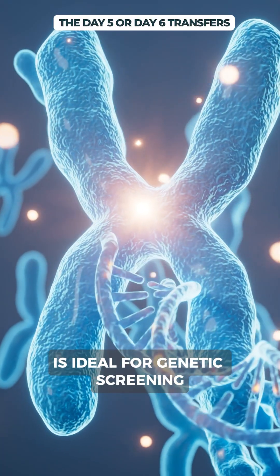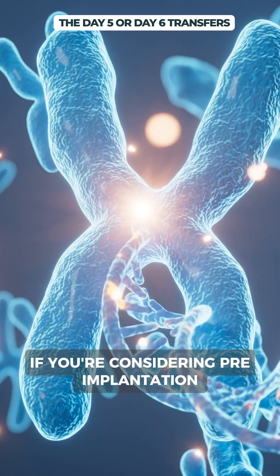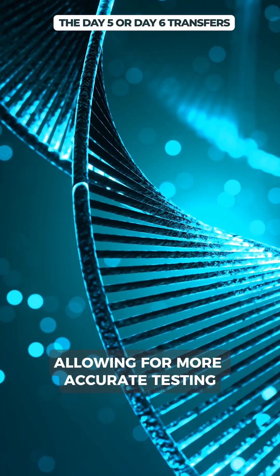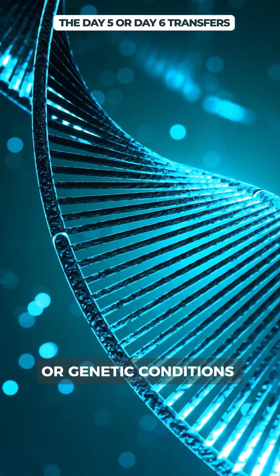Number three: it's ideal for genetic screening. If you're considering pre-implantation genetic testing, blastocysts provide more cells, allowing for more accurate testing for chromosome abnormalities or genetic conditions.